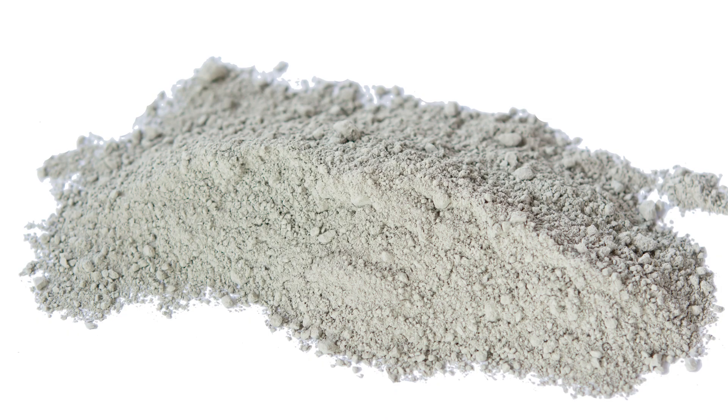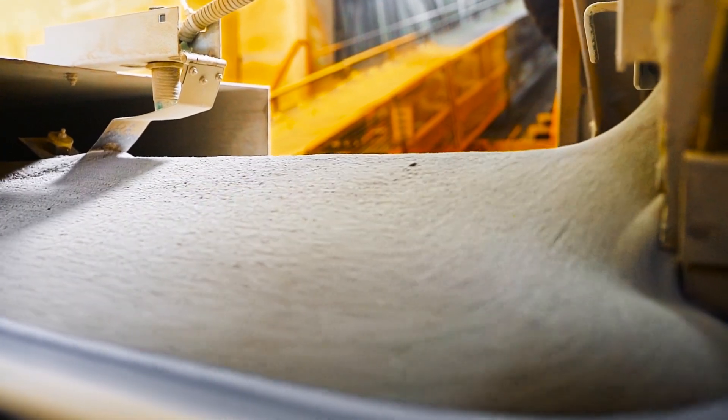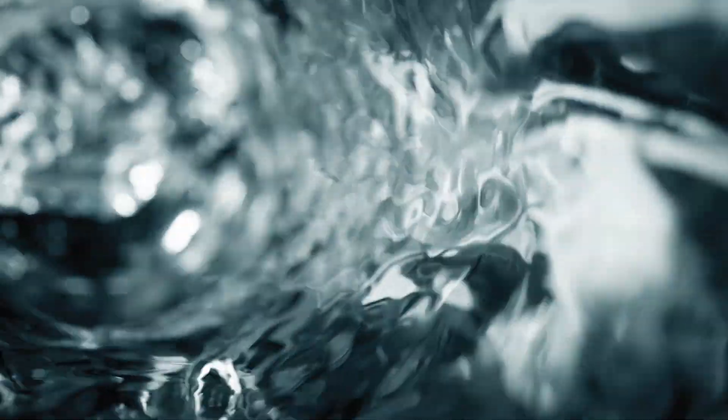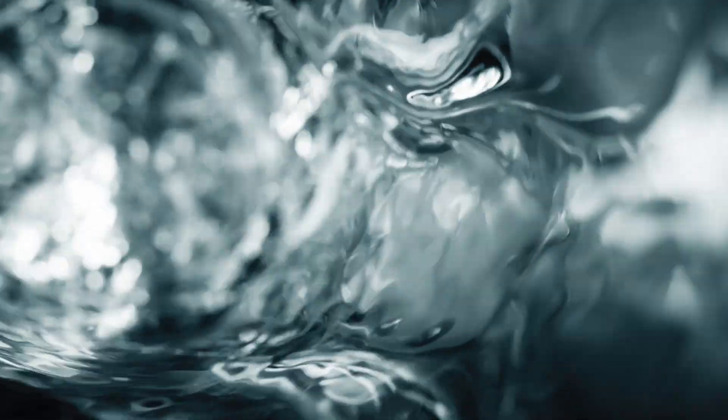Cement, which sometimes gets confused for concrete, is the binder that holds everything together. Water activates the cement, aids in mixing the concrete, and makes it flowable so that it can be poured into forms.